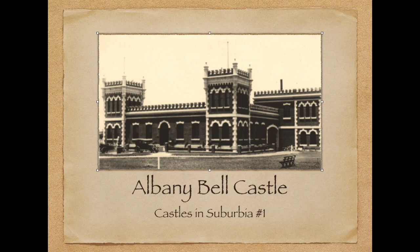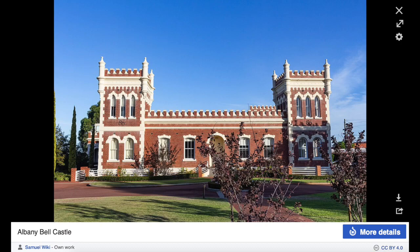Hello, thanks for joining me and welcome back to Western Australia. Today I just want to look at one building — the most stunning and gorgeous Albany Bell Castle. It's a bit of a surprise when you see it; she's definitely below ground level. I'll briefly discuss the builder and his exploits, and a few other tidbits in relation to the building. So hopefully this is part of a series — we'll call this number one: Castles in Suburbia.